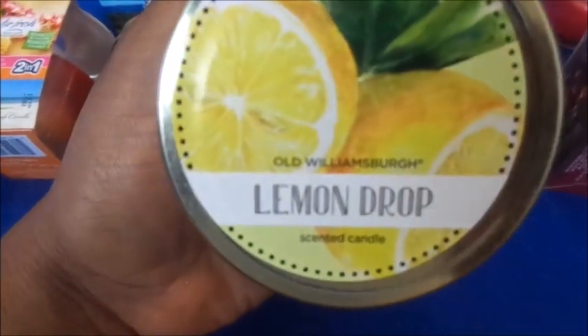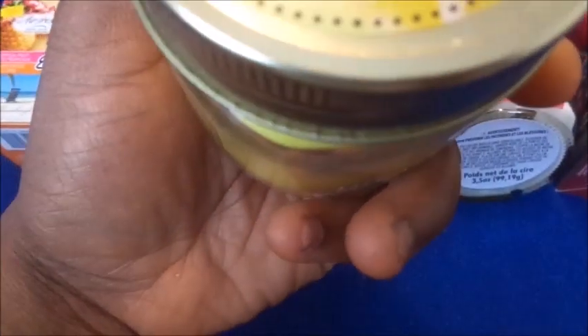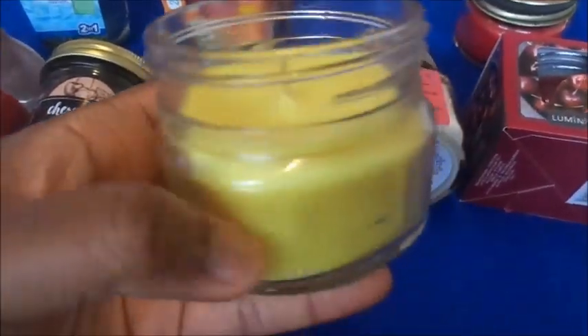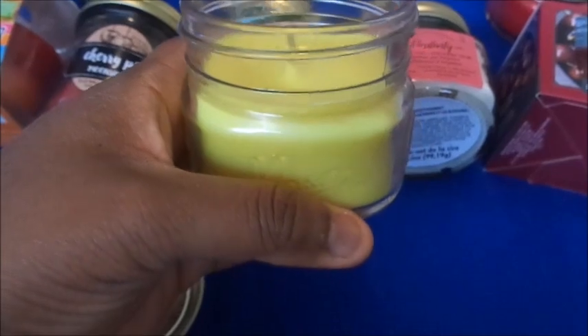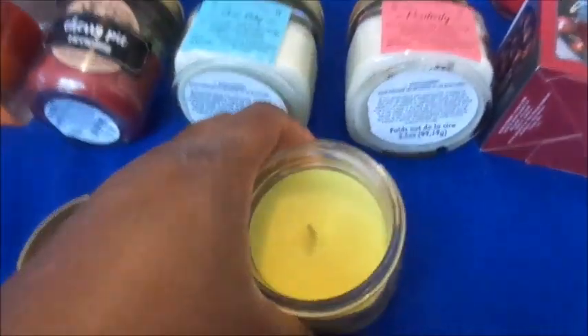Next, this one is by Old Williamsburg — Lemon Drop. It is yellow and it's in a mason jar. It looks like this, and as soon as I took the lid off you can smell the scent. It's a very bright scent — without even burning it you can smell the lemon just like that.